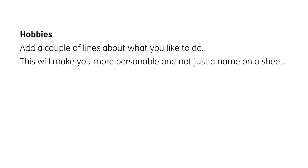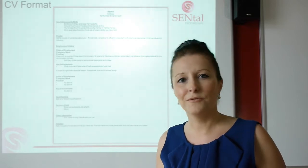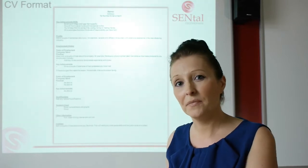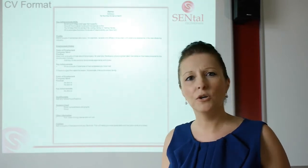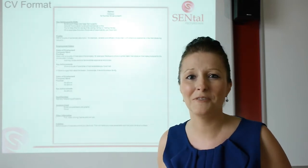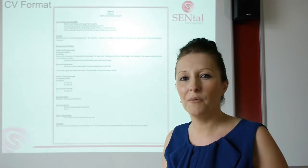And hobbies — just a couple of lines that make you a person rather than just a name on a piece of paper. Be careful with hobbies though. Sometimes people put together very short CVs but huge details on what they like to do in their private time. Don't mention things like socialising with friends — does the potential employer really need to know that? And be careful about any sports clubs you support. You might be an avid Arsenal fan, but a Manchester United fan reading that document might not like it. Bear in mind how it could be perceived.